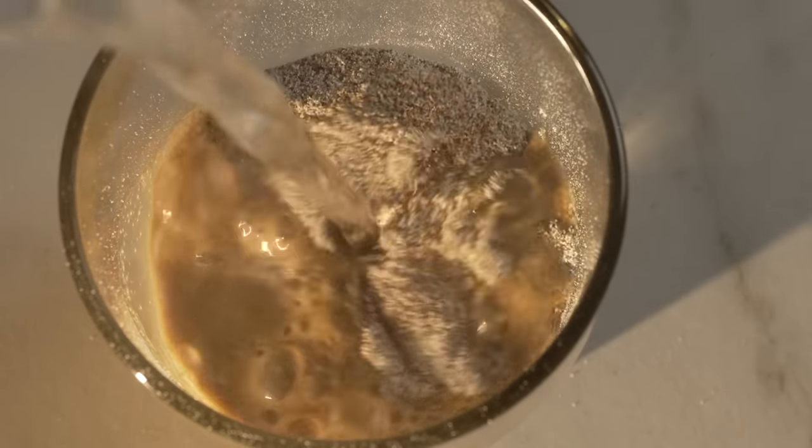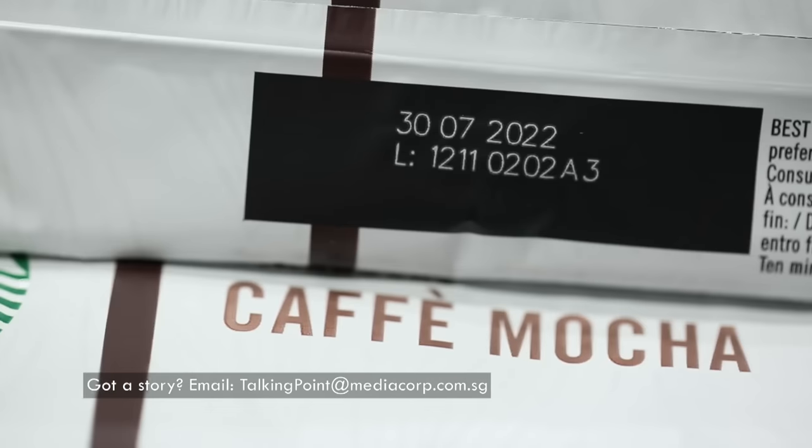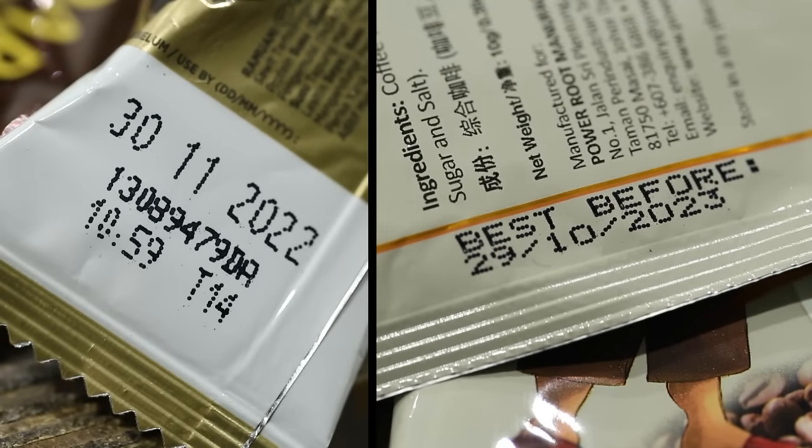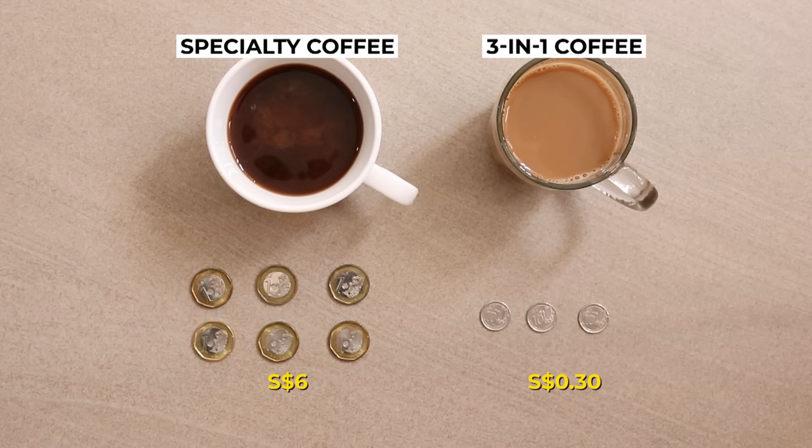It's hard to rival the goodness of three-in-ones. They are convenient and quick, last for as long as two years, and are twenty times cheaper — so you can drink them without breaking the bank.